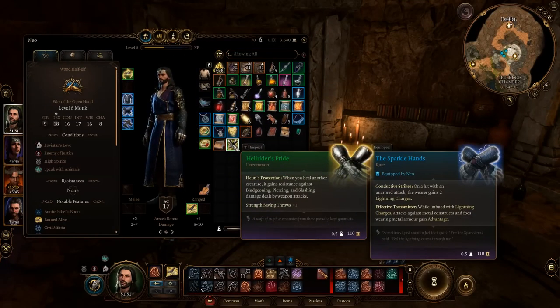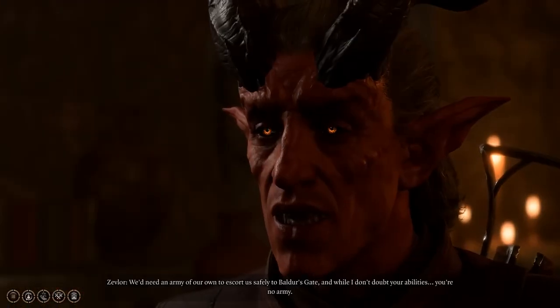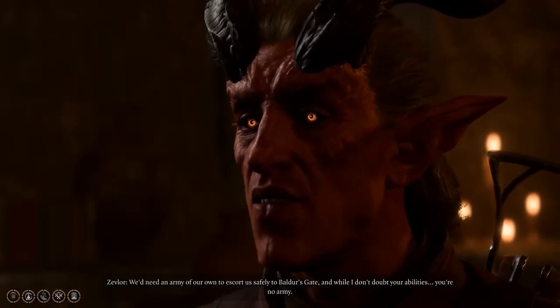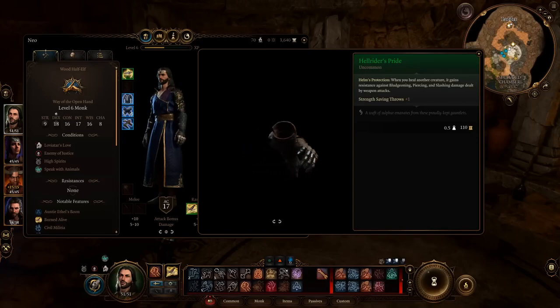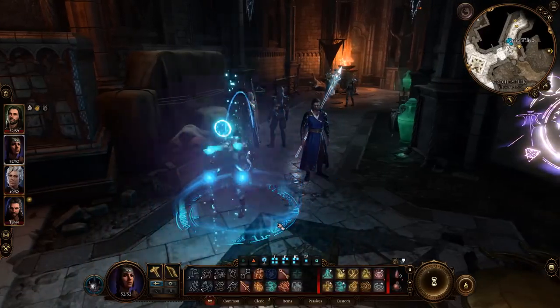Hellrider's Pride: These overpowered gloves can be obtained by completing Zevalor's quest. These gloves provide a resistance buff against all types of physical damage. When combined with the plus 1d4 blessing from the previously mentioned ring, they become a significant buff for your mass healing.